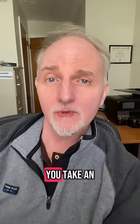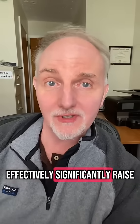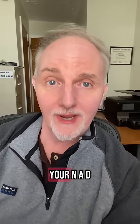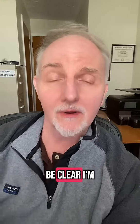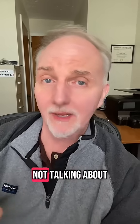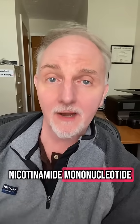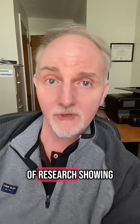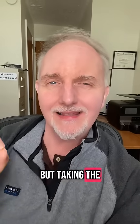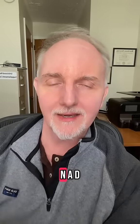Researchers do find that when you take an NAD supplement, you don't effectively or significantly raise your NAD. I want to be clear — I'm talking about taking the NAD molecule itself, not nicotinamide riboside or NMN, nicotinamide mononucleotide. There's a lot of research showing both of those products will raise NAD, but taking the NAD molecule itself does not effectively raise NAD.